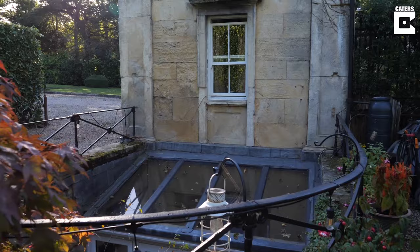It's just brilliant just to live here and be at one with nature. Hello, my name's Debs and I currently live in one of the smallest detached houses in the UK.